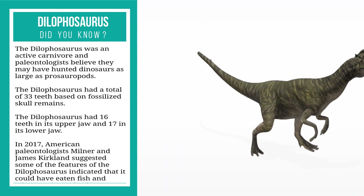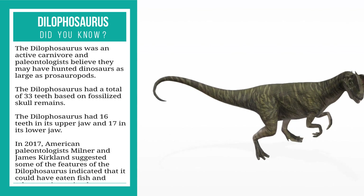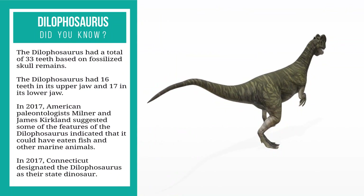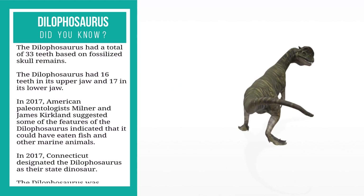The dilophosaurus had a total of 33 teeth based on fossilized skull remains, with 16 teeth in its upper jaw and 17 in its lower jaw.